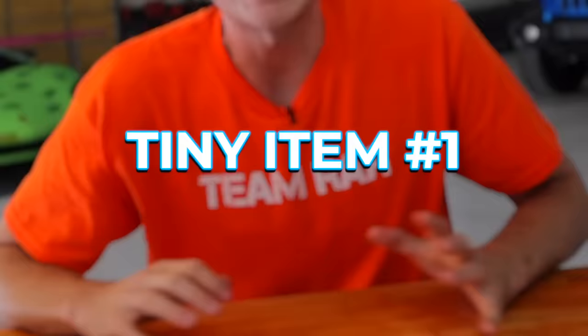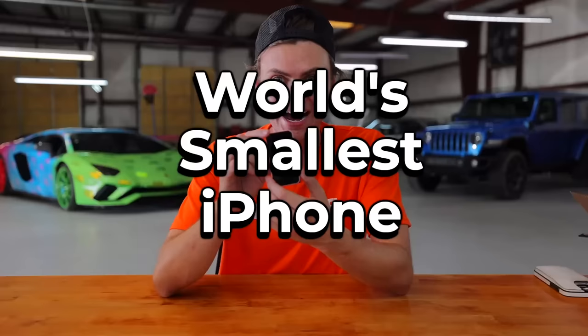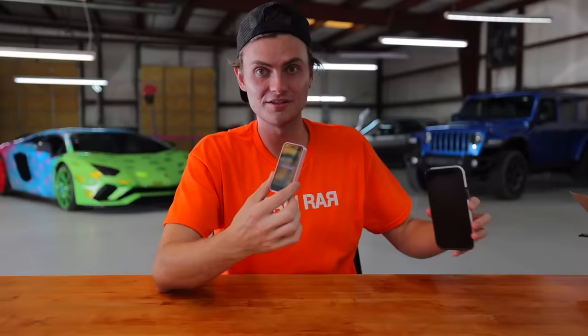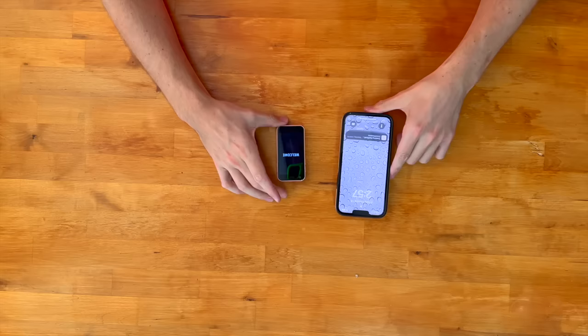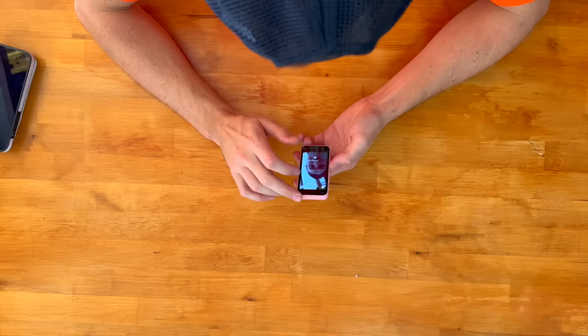Tiny item number one is the world's smallest iPhone. You guys know that I love iPhones and I use one every single day, so I'm gonna have to downsize to this. Powering up — it says welcome. This is my regular iPhone so you guys can see the size difference. It is half the height, so it's like four times smaller. It's got a front camera too — I am officially recording a video on the world's smallest phone.